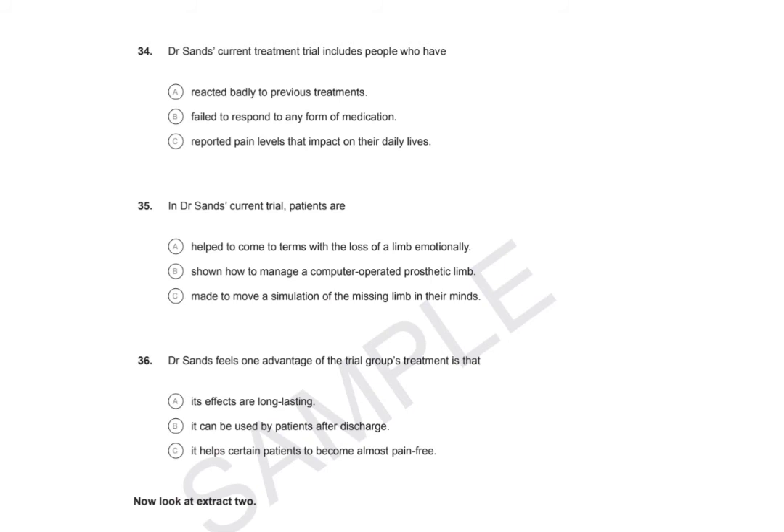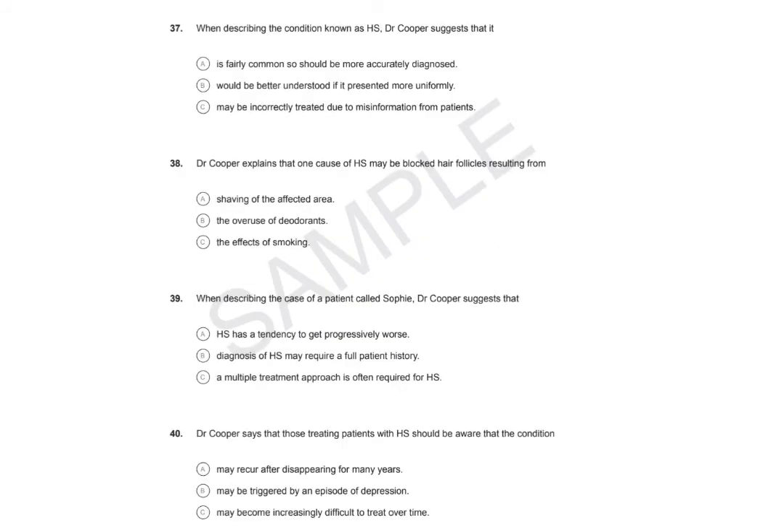Now look at Extract 2. Extract 2, Questions 37 to 42. You hear a dermatologist called Dr Jake Cooper talking about a skin condition called Hidradenitis Suppurativa, HS. You now have 90 seconds to read questions 37 to 42.